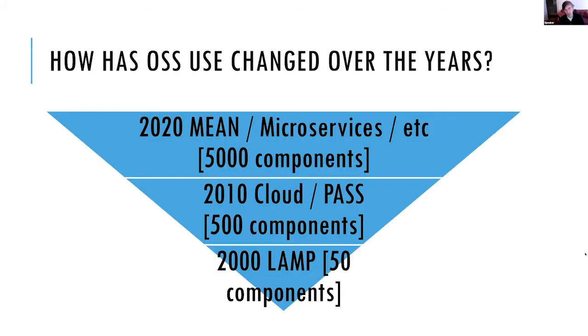How have things changed over the years? Back in 2000-2004, everybody was using what was called the LAMP stack — Linux, Apache, MySQL, PHP — maybe a couple dozen software components. Move to 2010, platform-as-a-service on Amazon, Azure, or Google, and you might be using 500 libraries. Now in 2020, people are using the MEAN stack, microservices, JavaScript, MongoDB — maybe 5,000 software components; in automotive, even more. That is a lot to keep track of. Software is even harder to manage than physical parts — it's hidden behind the scenes and doesn't always scream out ownership or licensing.